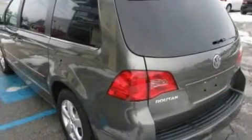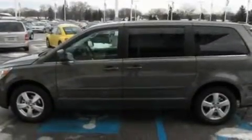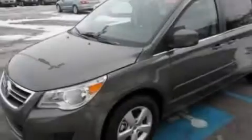Top features include adjustable driver pedals, which allow you to tailor the position of the foot pedals, moving them closer and higher to perfect your control over the vehicle, as well as heated seats.